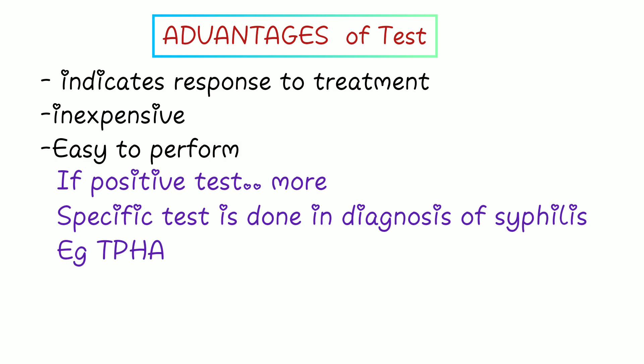It is also very inexpensive and easy to perform for screening. If this test is positive, make sure that more specific tests are done to confirm the diagnosis of syphilis. An example of a specific test is TPHA — Treponema pallidum hemagglutination assay test.